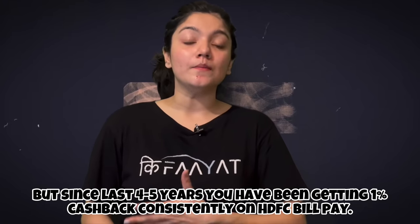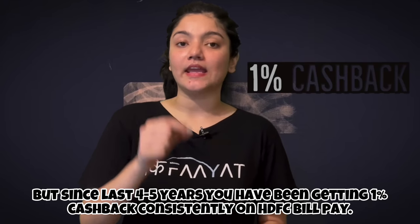If you use a third-party app for your credit card payment, then you don't have any guarantee there. With CRED, I get credit coins which I don't fully understand. With Cheque, you got good rewards before, but those have also been reduced. But with HDFC's bill pay, you consistently get 1% cashback.